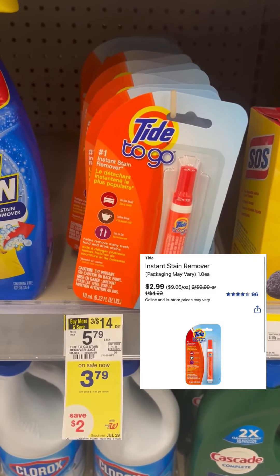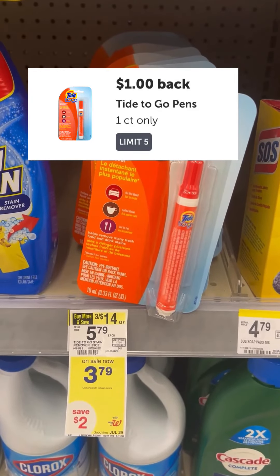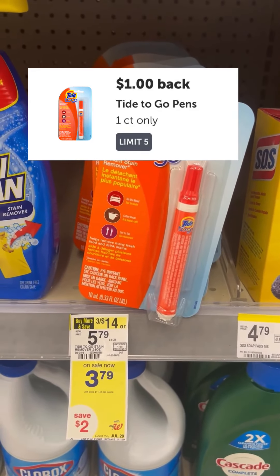I'm going to pick up two of these Tide To Go pens. They're actually on sale on the app for $2.99. We also have a dollar rebate available on Ibotta, so I'll get $2 back on Ibotta for these.